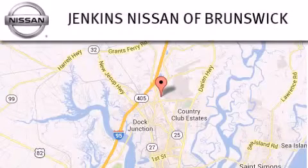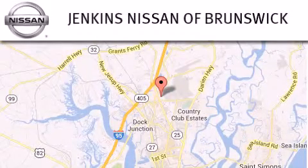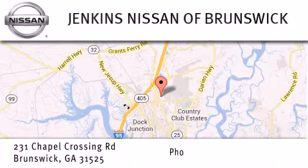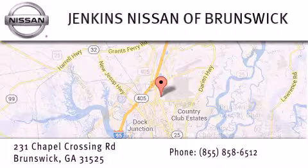Jenkins Nissan of Brunswick is proud to be a premier Nissan dealership in Georgia. From the moment you walk into our showroom, you'll know our commitment to customer service is second to none.